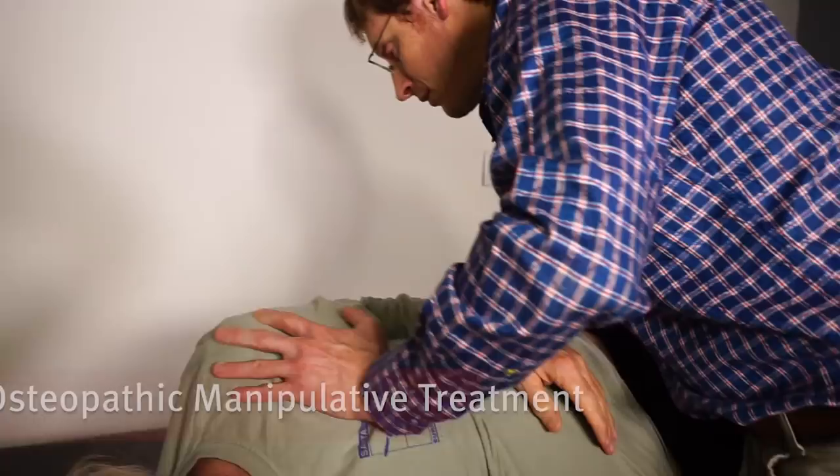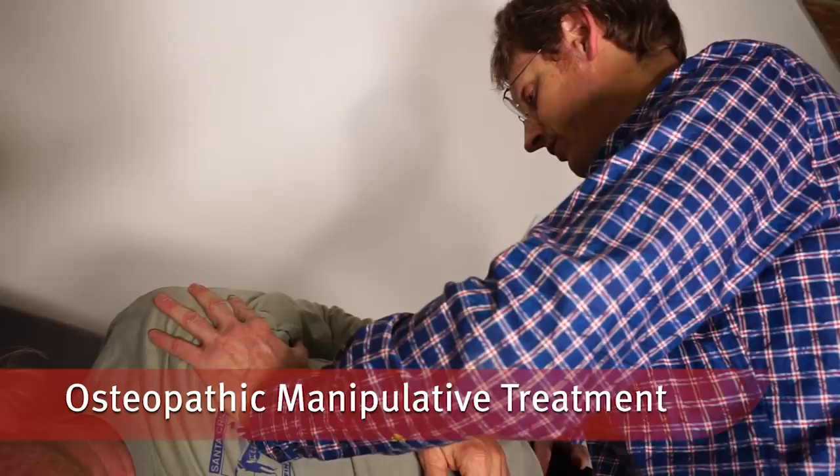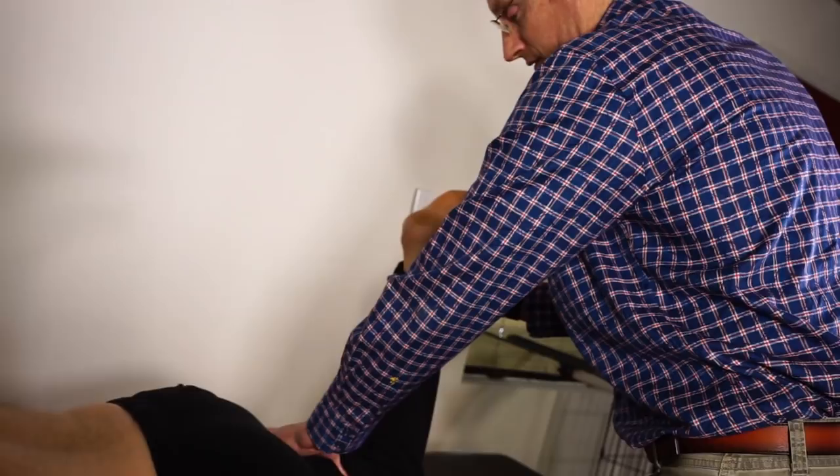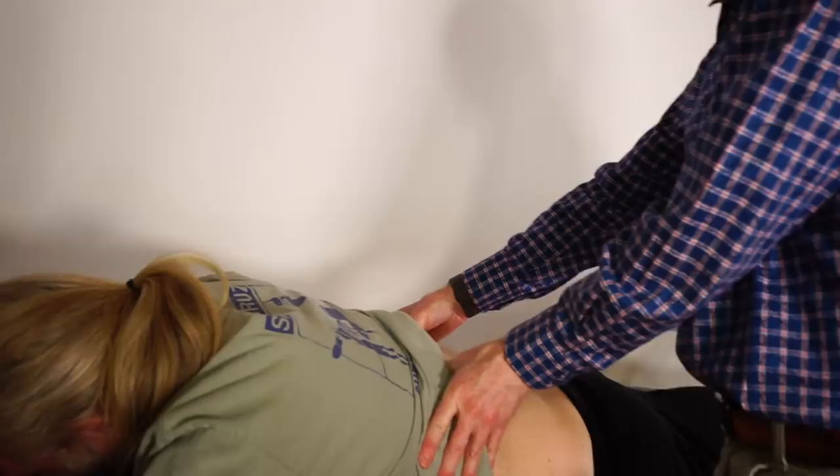Some of the new treatments I'm bringing to Santa Cruz Core Fitness include osteopathic manipulative medicine treatment, or OMT. Those include soft tissue techniques like counter strain and muscle energy, as well as high velocity, low amplitude — or cracking — which you may have heard of from the chiropractic industry. These are used in combination with medications, exercise, and physical therapy.